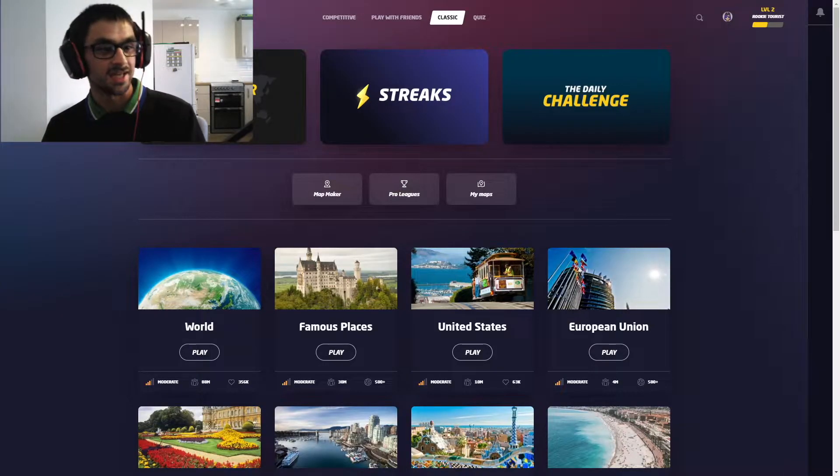In today's episode I'm going to be playing GeoGuessr, which is a game where you guess the geographical location of where you are based on the map and various different things in the area.